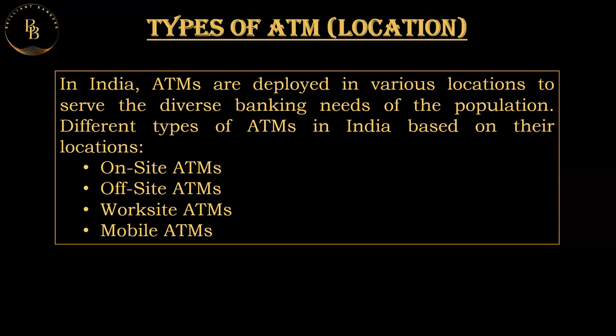Some banks in India deploy mobile ATMs in the form of vans or trucks. These mobile units travel to different locations such as villages, small towns, and events to provide banking services. In summary, based on location there are four types of ATMs: on-site (in the premises of the bank), offset (outside the premises of the bank), worksite (in some institution's premises), and mobile ATMs (mounted on a vehicle).